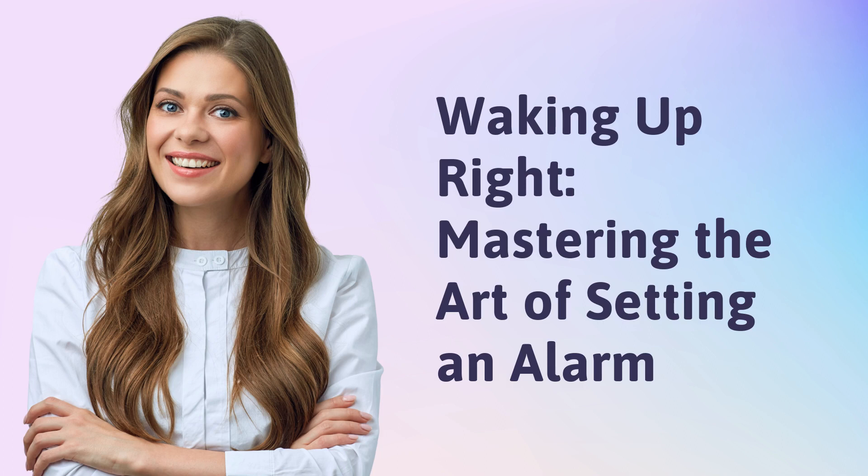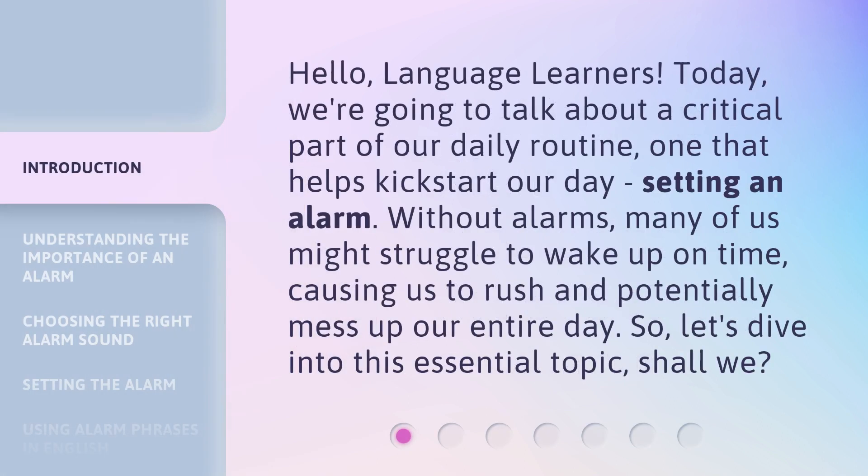Waking up right. Mastering the art of setting an alarm. Hello, language learners. Today, we're going to talk about a critical part of our daily routine — one that helps kickstart our day: setting an alarm. Without alarms, many of us might struggle to wake up on time, causing us to rush and potentially mess up our entire day. So, let's dive into this essential topic, shall we?